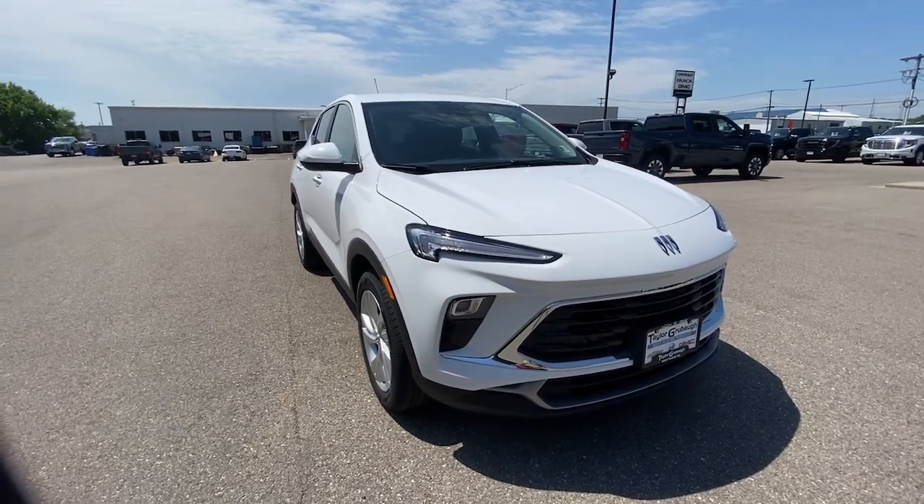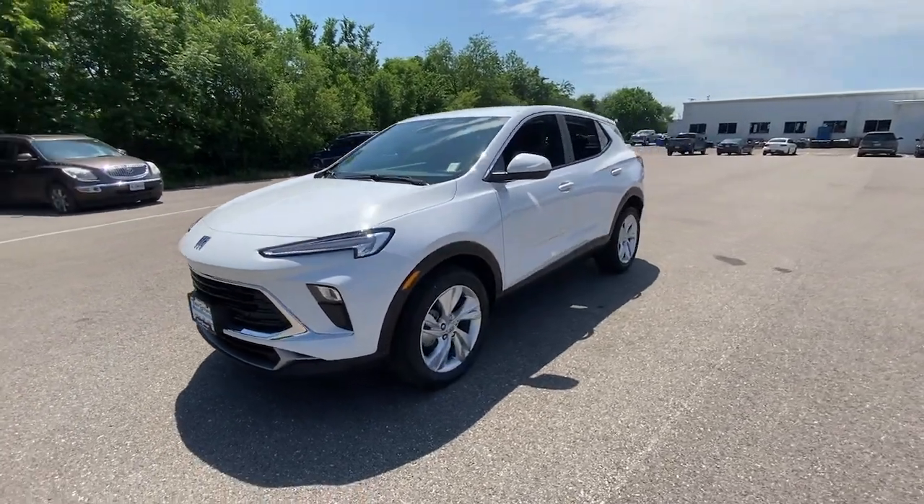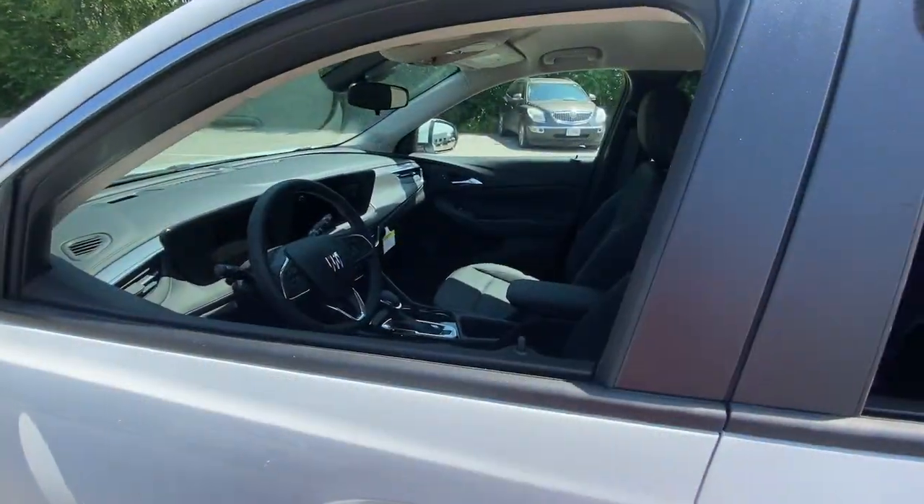Get into the 2024 Buick Encore. The Encore's sleek styling, efficiency, power, and nimble handling makes navigating your world fun and luxurious.